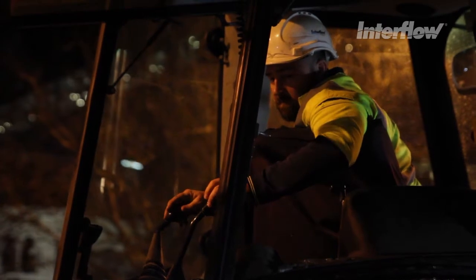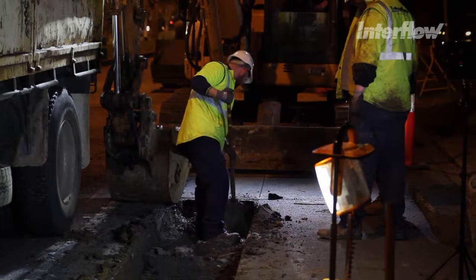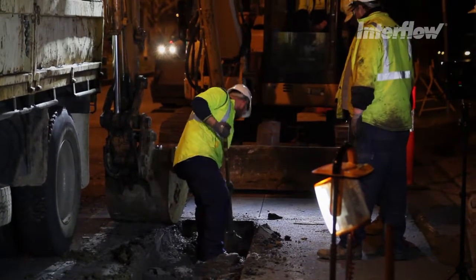When renewing underground infrastructure, the greatest risks are often caused by the unknown. What else is under the ground? Are there other utilities running nearby?